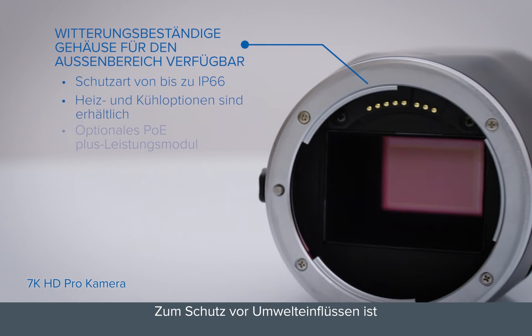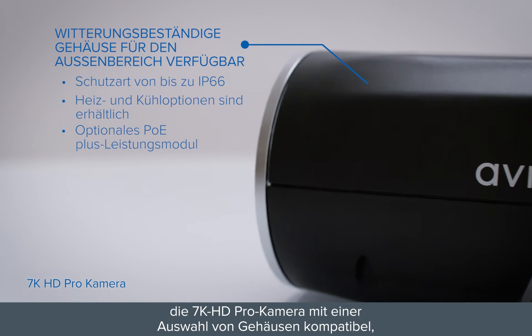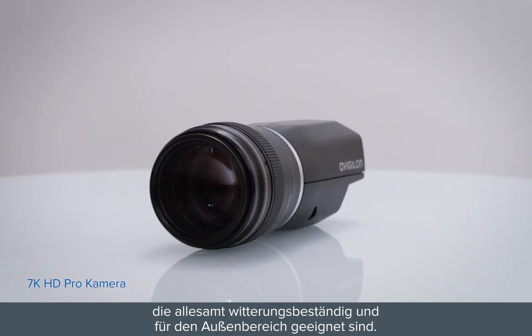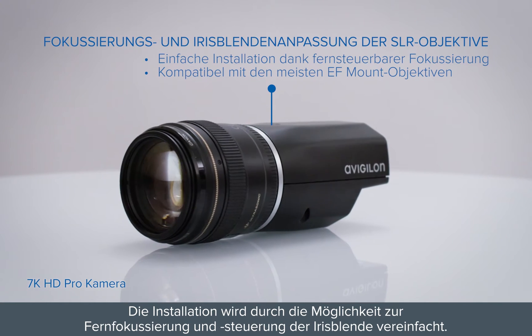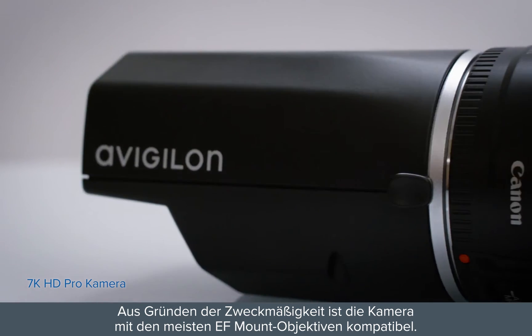To protect against environmental conditions, the 7K HD Pro camera is compatible with a selection of matching enclosures that are all-weather outdoor operational. Installation is made easier with the ability to focus and control the iris remotely, and for convenience, it works with most EF mount lenses.